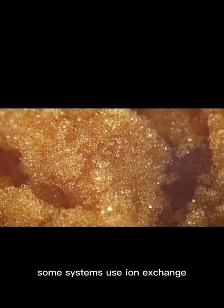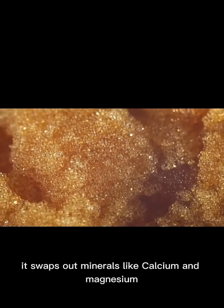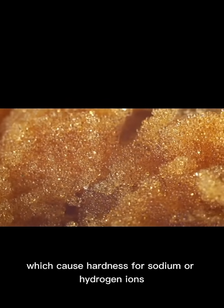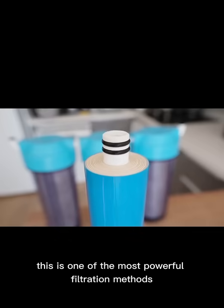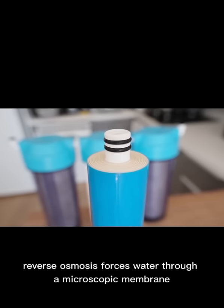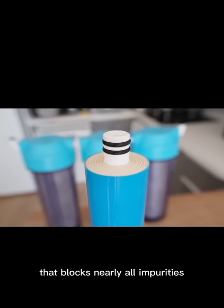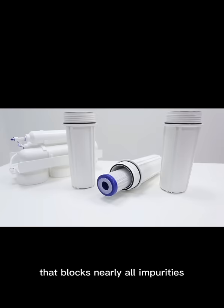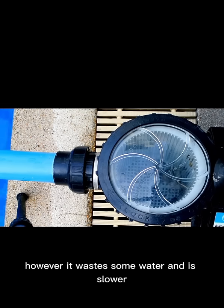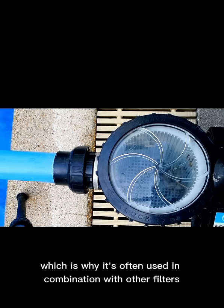To soften water, some systems use ion exchange. It swaps out minerals like calcium and magnesium, which cause hardness, for sodium or hydrogen ions. Reverse osmosis is one of the most powerful filtration methods — it forces water through a microscopic membrane that blocks nearly all impurities, even viruses and heavy metals. However, it wastes some water and is slower, which is why it's often used in combination with other filters.